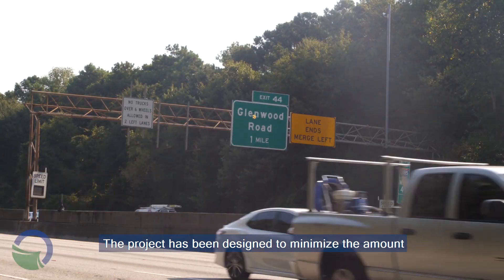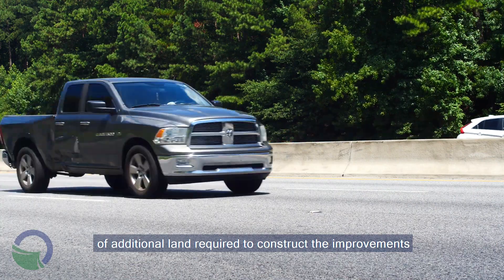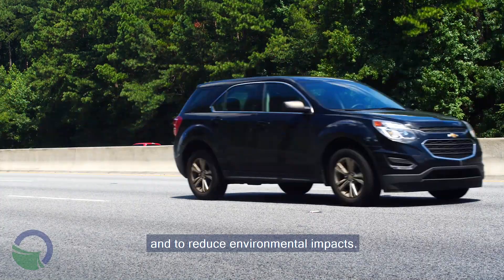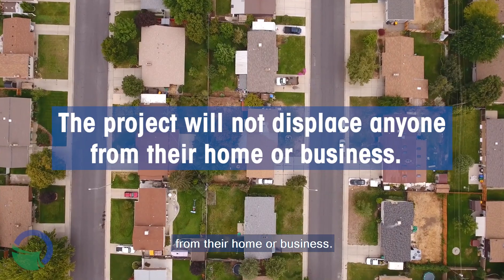The project has been designed to minimize the amount of additional land required to construct the improvements and to reduce environmental impacts. The project will not displace anyone from their home or business.